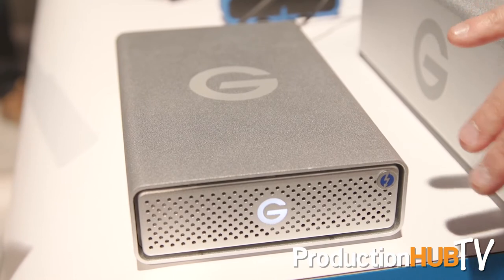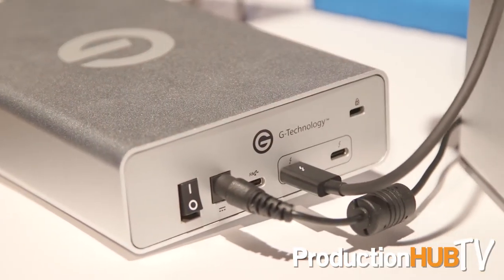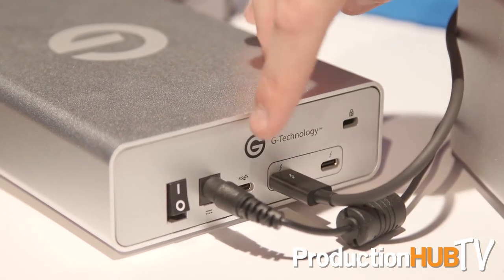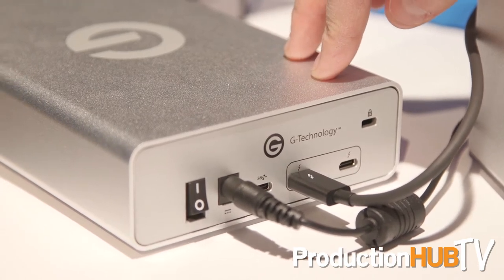On the G-Drive with Thunderbolt 3, not only do you have dual Thunderbolt 3 ports, but we've also integrated a USB-C interface that allows for interface flexibility. For those people that don't have the new Thunderbolt interface and have an older system with USB 3, you still have the ability to connect and access this device. The G-Rate also includes that USB interface for that interface flexibility.